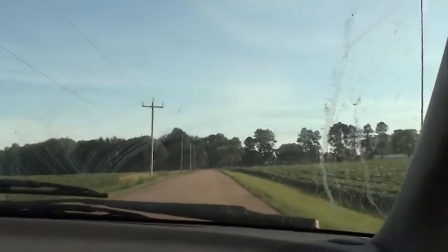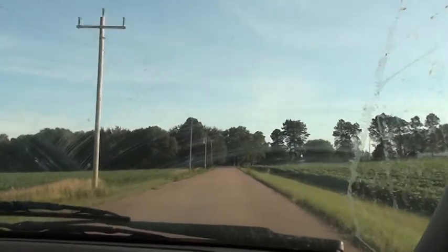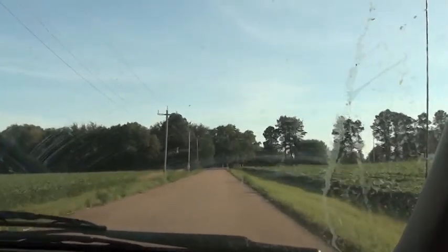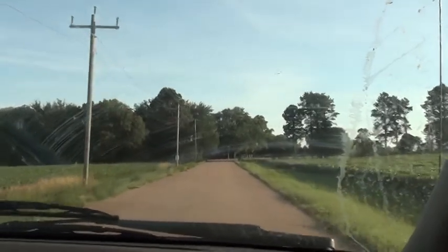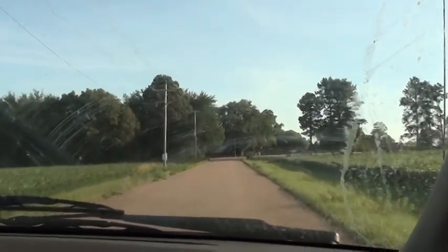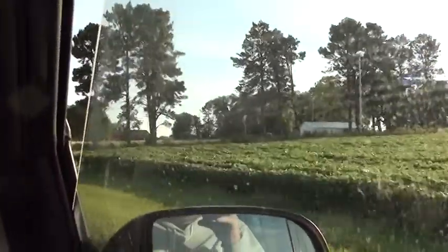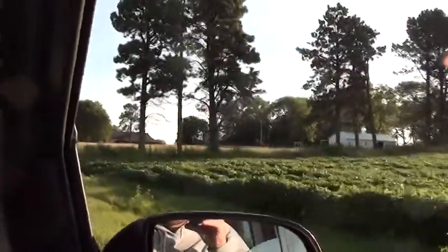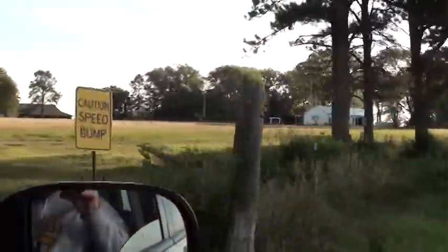Down this road is all private property, so when the kids run this in the morning they're not dodging traffic. On the right we have soccer fields that the city uses for their rec league — they rent it — and we use it for handball at night, team handball with the little nets.